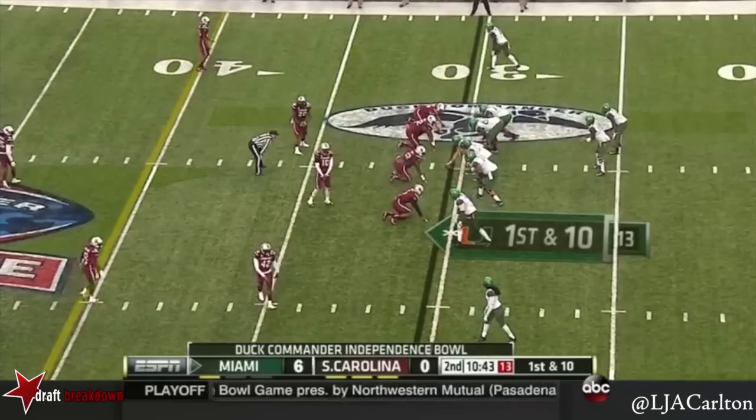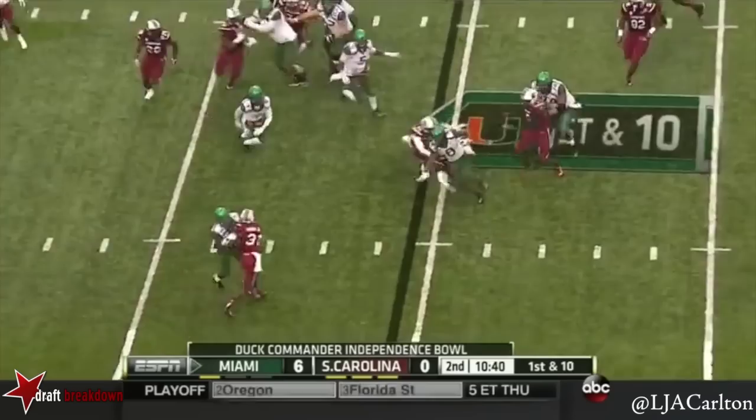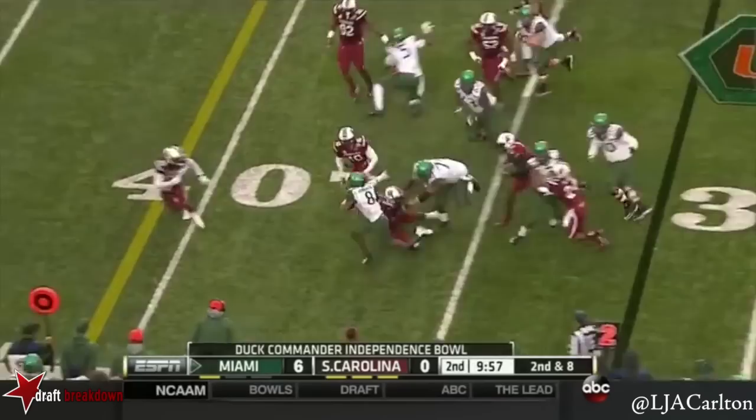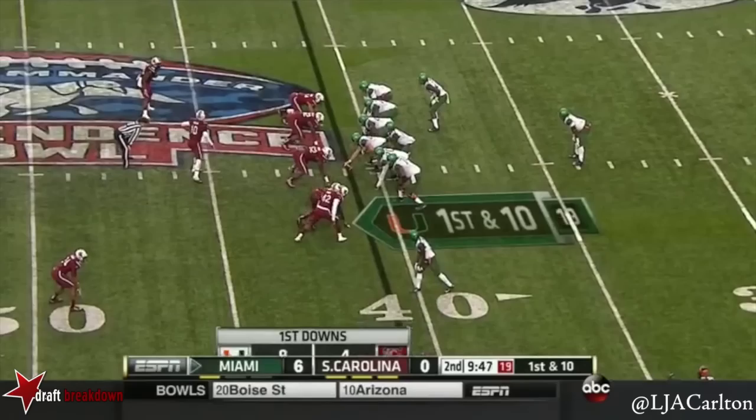Second down and three. Duke Johnson to the 30-yard line. Especially in the fourth quarter of games where they let games get away from them. And it off to Duke Johnson — stiff arm, one man. He'll run that way. Johnson leads to the 40 and knocked out of bounds.